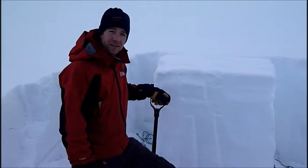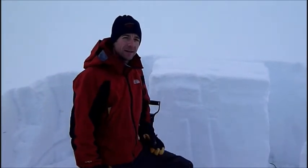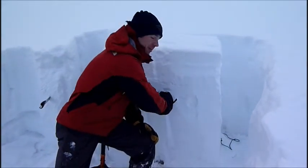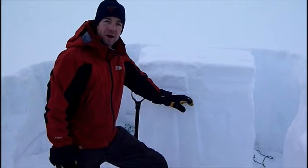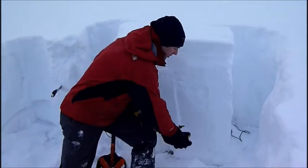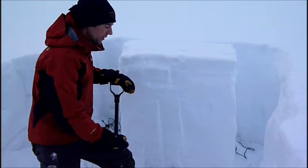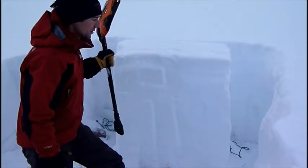This area has received quite a bit of wind in the last couple weeks, so we have some serious wind slab sitting on the upper part of the snowpack. And this is sitting over some weaker snow near the ground. I'm going to do a quick ECT to see if we can get this column to propagate.